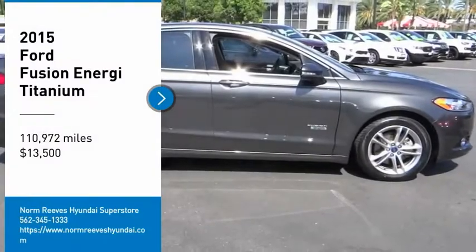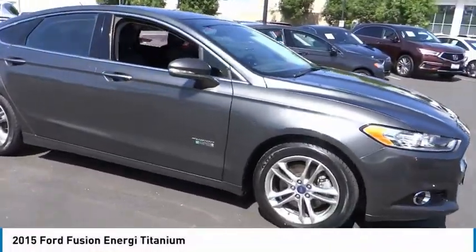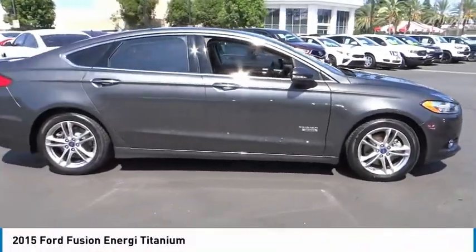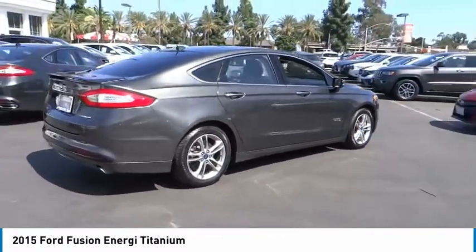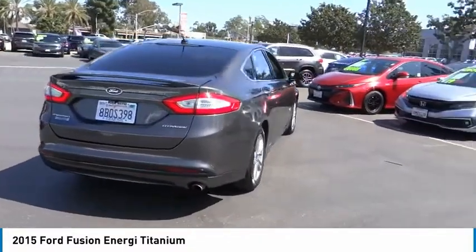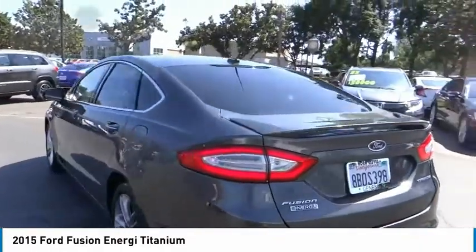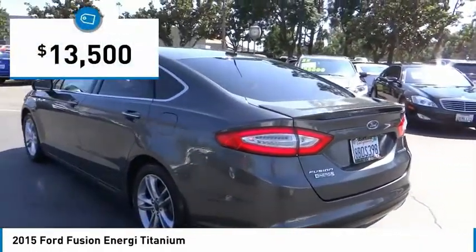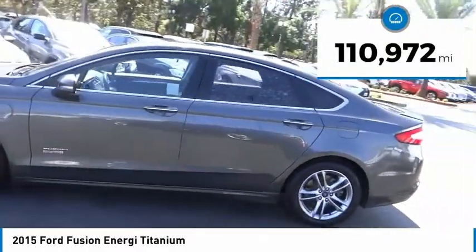We are pleased to show you the 2015 Ford Fusion Energi. The Ford Fusion Energi is an electric hybrid vehicle with all of the efficiencies you want in an electric vehicle. It also offers the new Sync infotainment interface, push-button start, and an 11-speaker audio system, and is priced below $15,000. This vehicle has less than 115,000 miles.